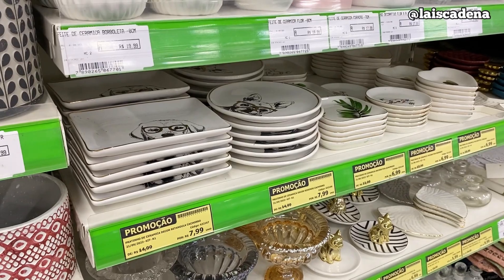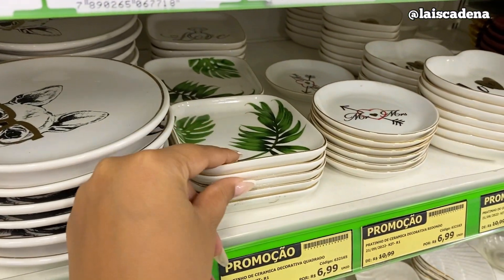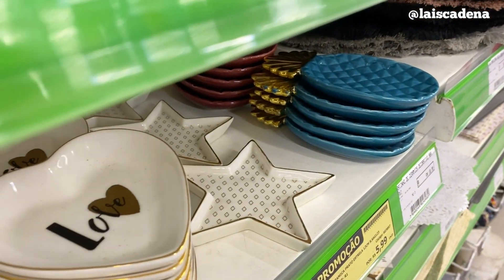Os pratinhos de cerâmica tudo na promoção. Esse modelinho aqui, R$ 7,99. Esse também redondinho — tem esse daqui por R$ 6,99. Esse aqui R$ 5,99.